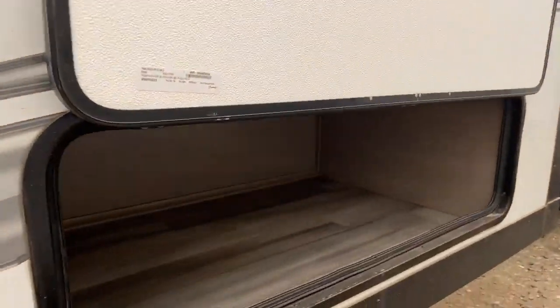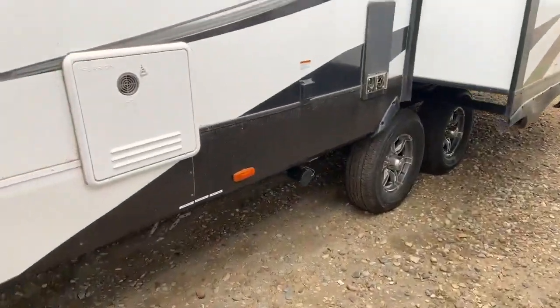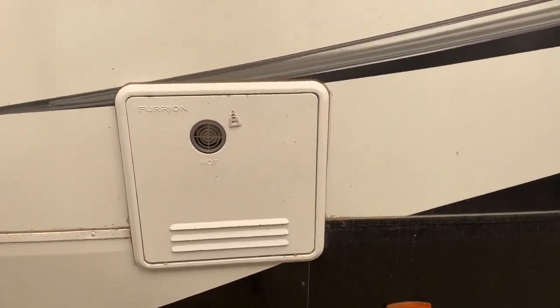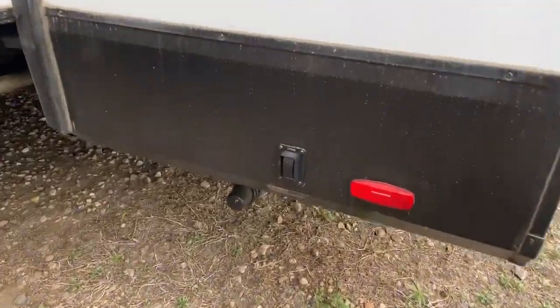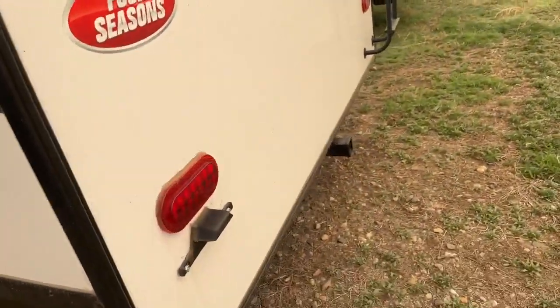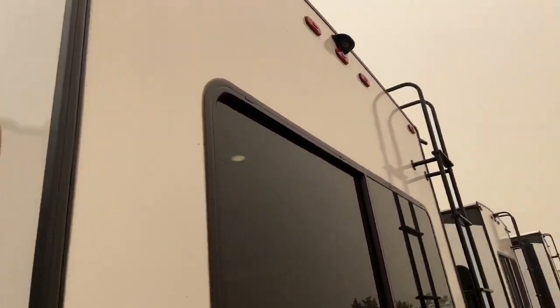Inside the bed slide here we have some more storage on the outside. We do have a tankless water heater. That is where we will plug in our 50 amp power source. We do have power stabilizers front and rear on this trailer. It does come with a hitch on the back and it is prepped if you do want to put a backup camera.